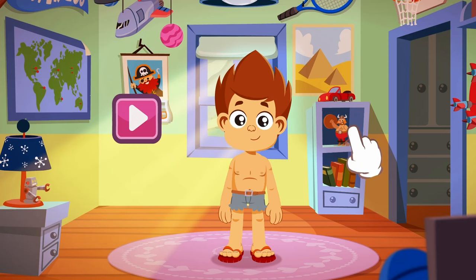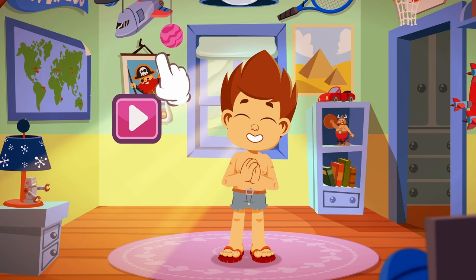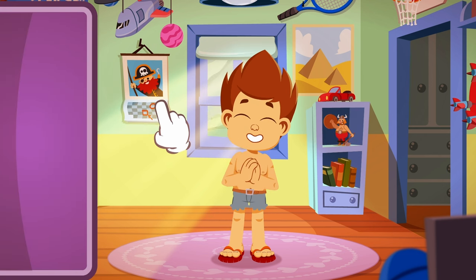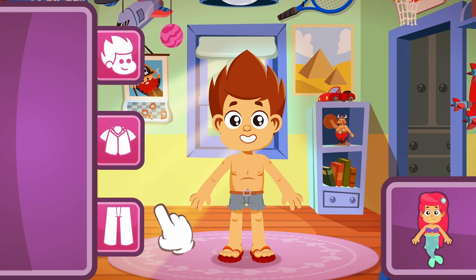Hi kids! Do you want to help Kitten dress up as characters from The Little Mermaid? Yes? Let's play The Little Mermaid app! So fun! Let's start with Ariel — she's my favorite!